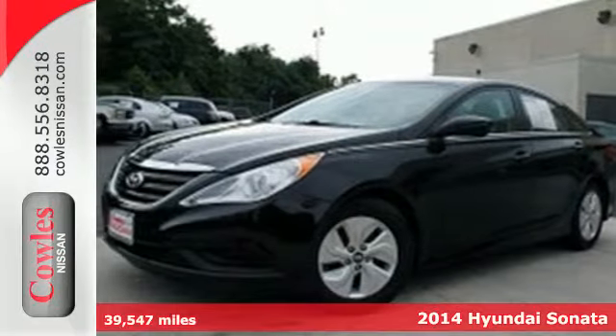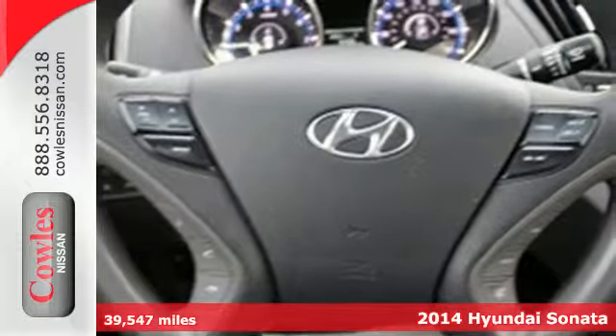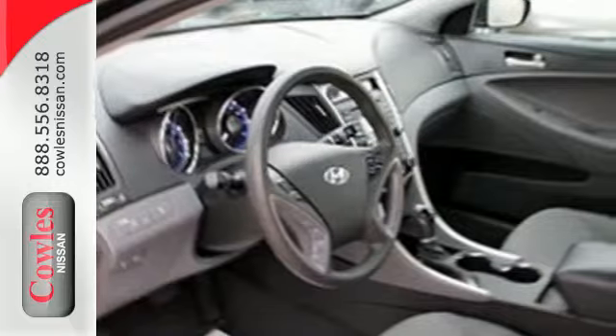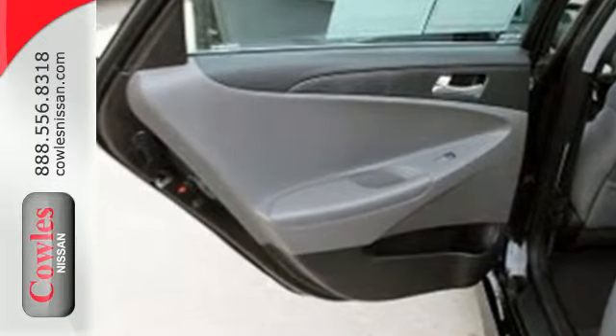Here's a 2014 Hyundai Sonata. It redefines the family sedan cabin with its ergonomic design and class-above space. The Sonata comes with a roomy 16.4 cubic feet of trunk space and nice alloy wheels.